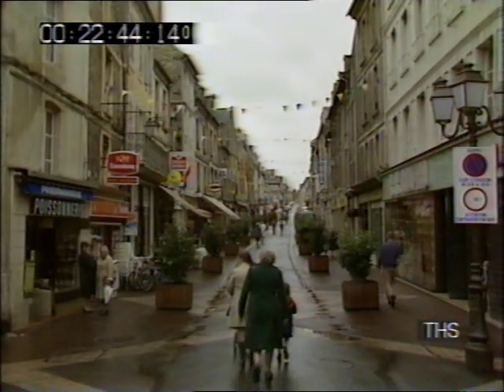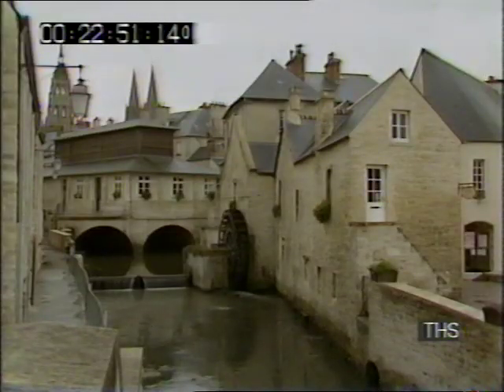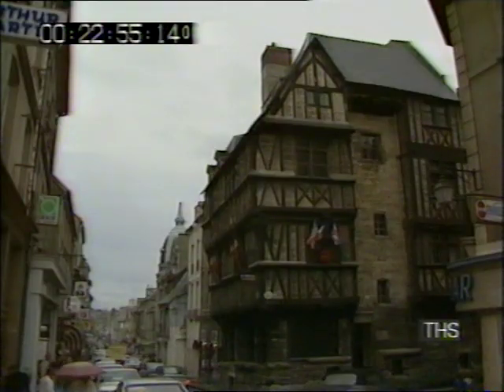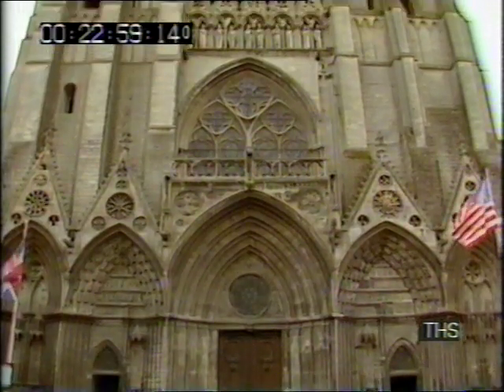Bayeux, five miles from the coast, was the first town in France to be liberated. Now it's perfectly placed as a base from which to tour this part of Normandy. Miraculously, unlike so many other towns and villages, Bayeux came through the war unscathed. The nine-hundred-year-old spires of the cathedral of Notre Dame soar above the town, unblunted.